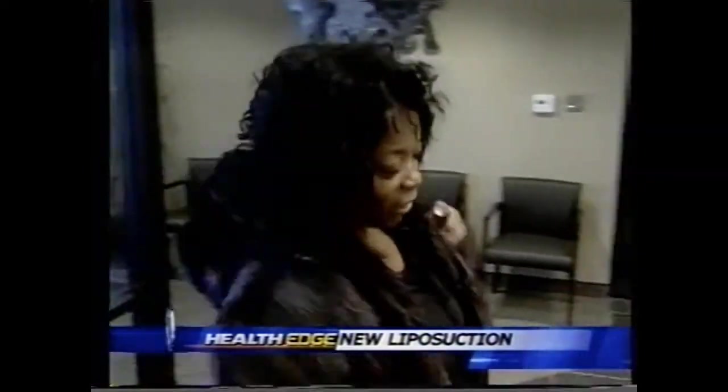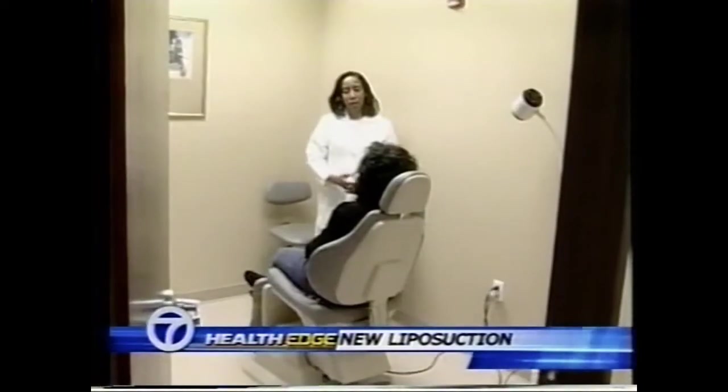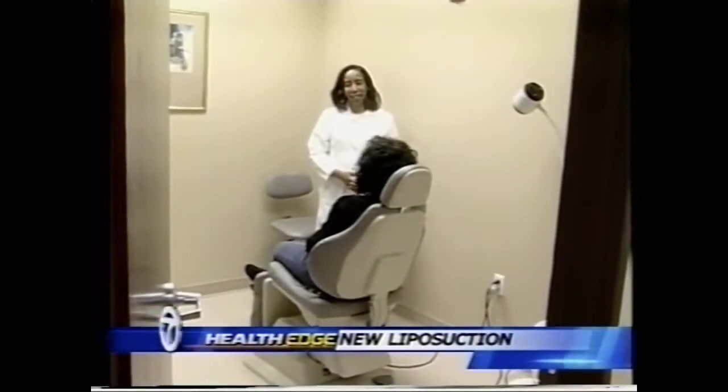I already see results. My jeans fit a little loose — now I got to wear a belt. They've fallen off a little bit, so I do see some results already. Stella Cleveland is talking about a new kind of liposuction. It's called liposelection, and she had it on her abdomen, thighs, back and hips.